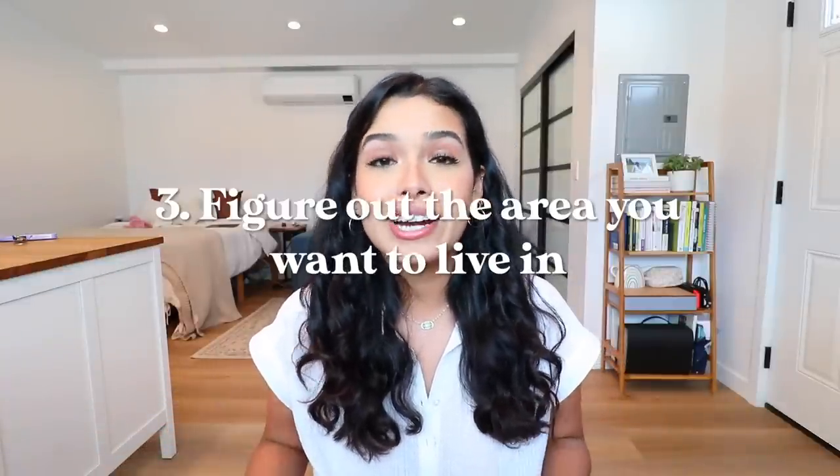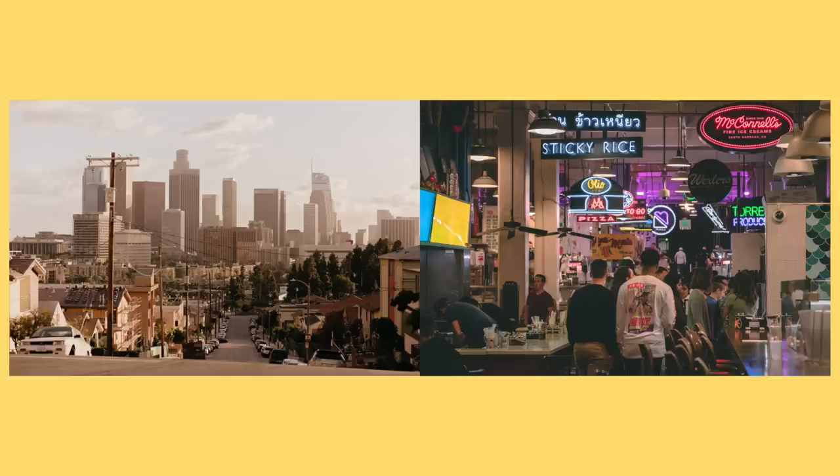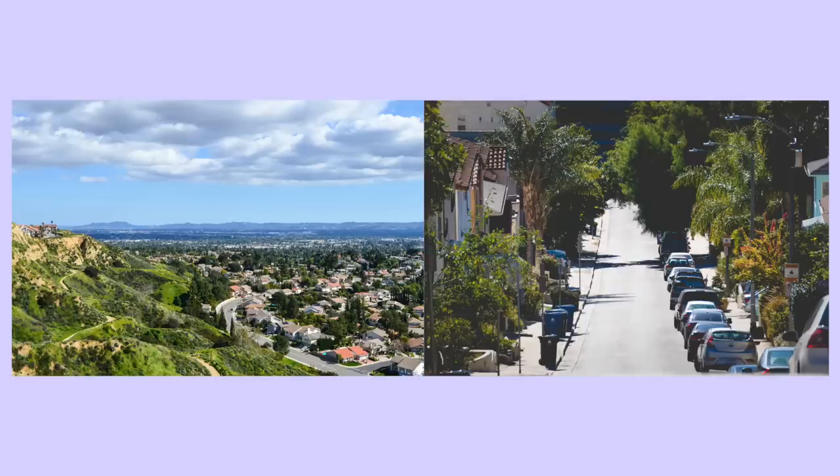Tip number three: figure out what kind of area you want to live in. Do you want to live by the beach, in the city, in a quiet neighborhood? How far are you from Target and Trader Joe's? Take into account places you'll probably be visiting weekly. Once you have those three things figured out, you are finally ready to apartment hunt.